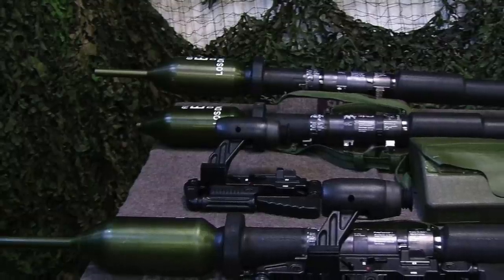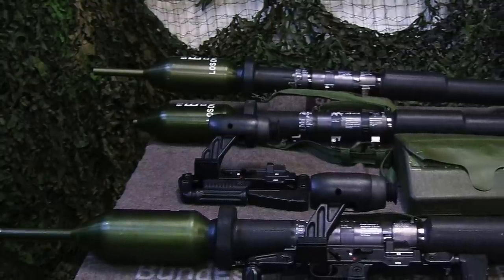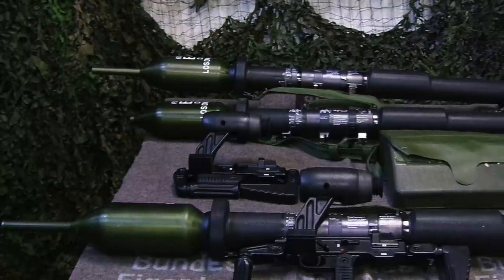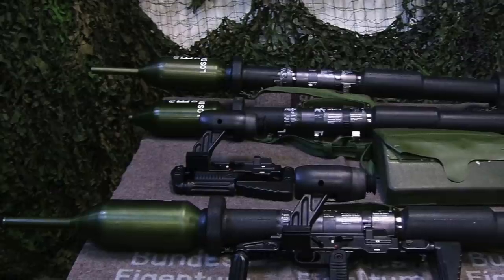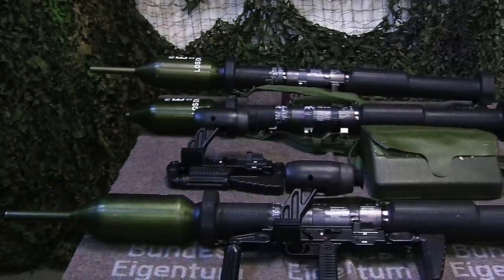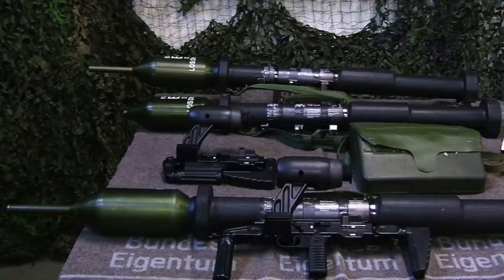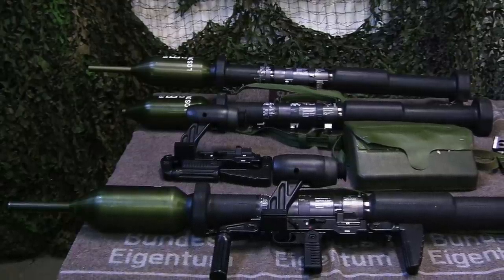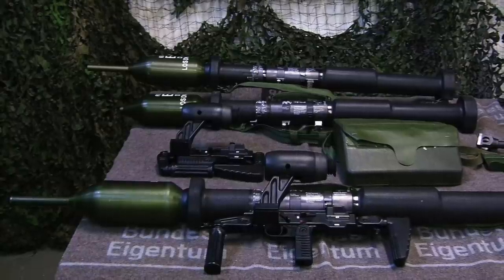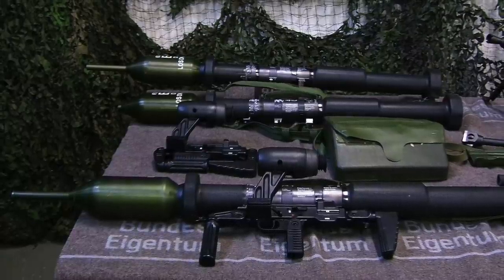The PZF-3T was followed by other variants. Among the most effective were the PZF-3T600 and the PZF-3IT, the latter of which could defeat heavily armored tanks with ERA. Its newest variant, the PZF-3IT600, can travel up to 600 meters thanks to its Dyna range fire control unit, which assists with sighting and targeting.